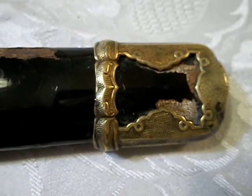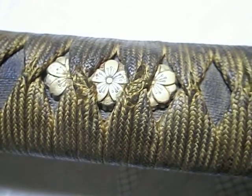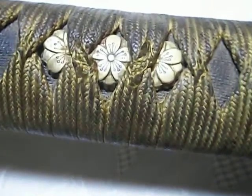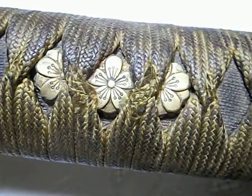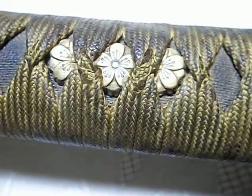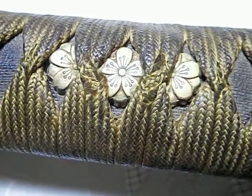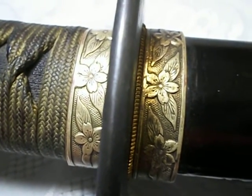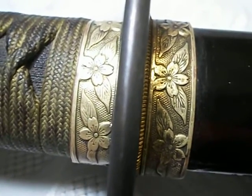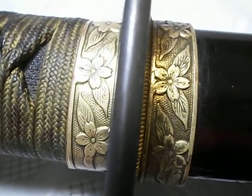Moving on, in World War 2 the most rare or scarce swords are the Navy swords. The simplest answer is that most of the Navy swords were sunk to the bottom of the Pacific Ocean, because our allies and the United States Navy sunk the Japanese carriers, battleships, and all that. So basically that's why the Navy swords are very rare.